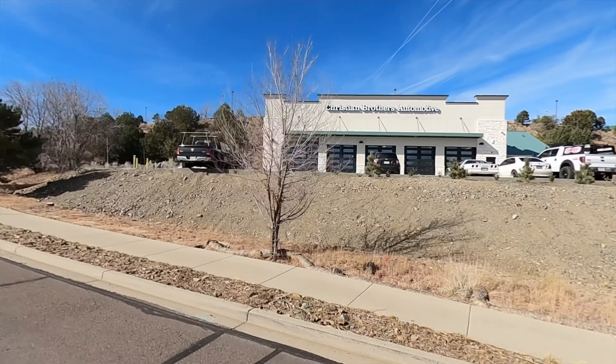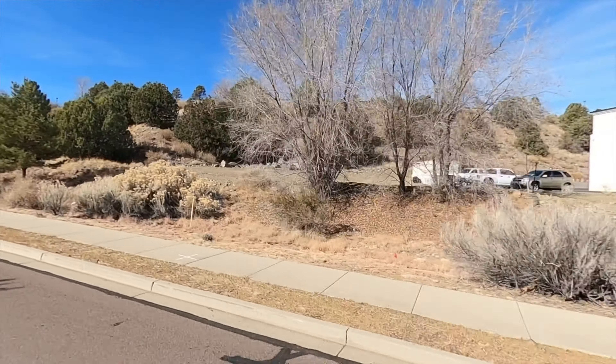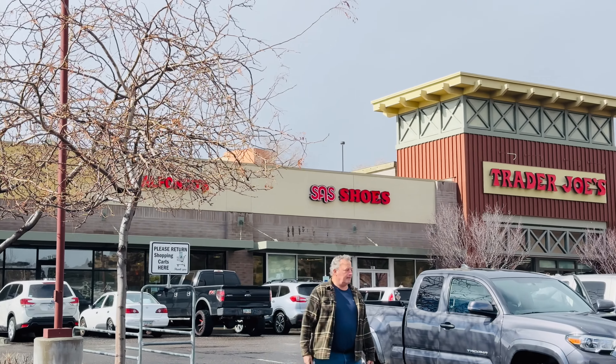The location at the Ranch at Prescott is really awesome — you can't get much better. We're very close; it's a straight shot to downtown. We're right next to my two favorite stores in the whole world, and that's Costco and Trader Joe's. You can get out of town really easily here — we're right off the 69.